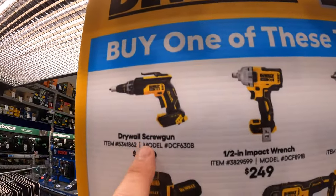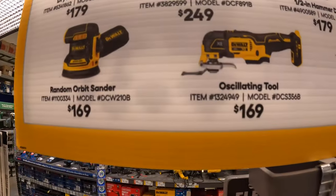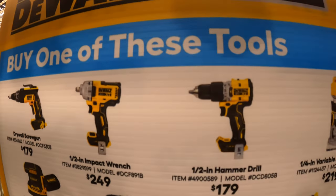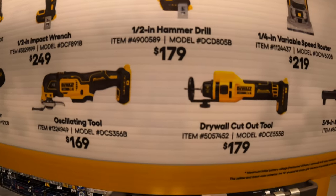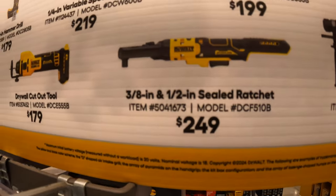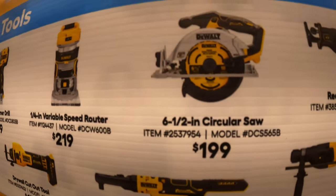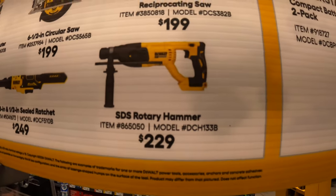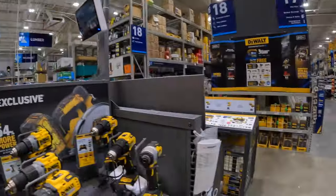For $179 you get the drywall screw gun XR. $169 for the random orbit sander. $169 for the oscillating multi-tool. $249 for the half-inch impact wrench. $179 for the half-inch XR compact hammer drill. $179 for the drywall cutout tool. $249 for the 3/8 and half-inch sealed ratchet. $219 for the quarter-inch hex variable speed router. $199 for the 6.5-inch circular saw. $199 for the full-size reciprocating saw. $229 for the SDS rotary hammer. Buy any of those tools and get a free 1.7 amp hour 2-pack of batteries.